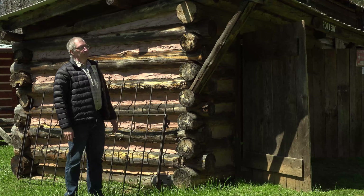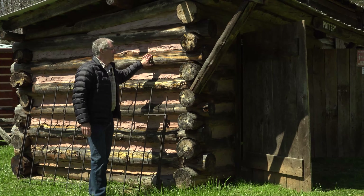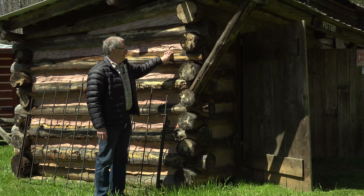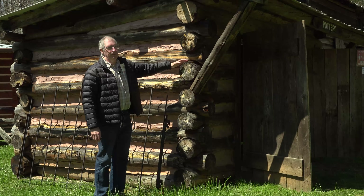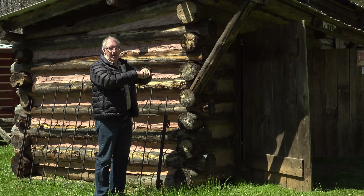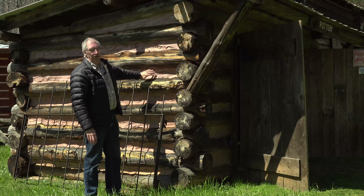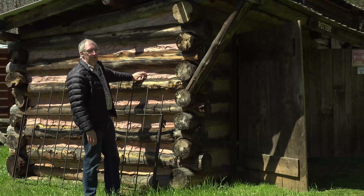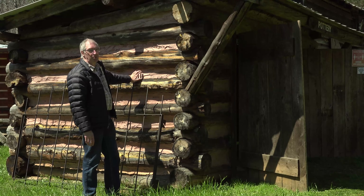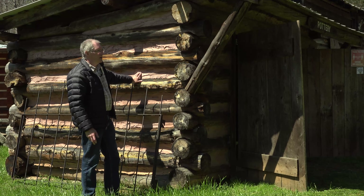We're standing in front of the pottery cabin. The old timers would chop logs apart, make notches in them so they'd stack and stay stacked, and then fill the gaps with what they called chinking. This here appears to be concrete, but back in the day they most likely would have used mud, straw, or whatever they could get their hands on — maybe a little bit of sand in it.